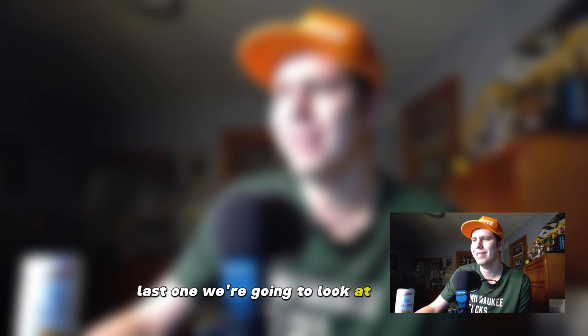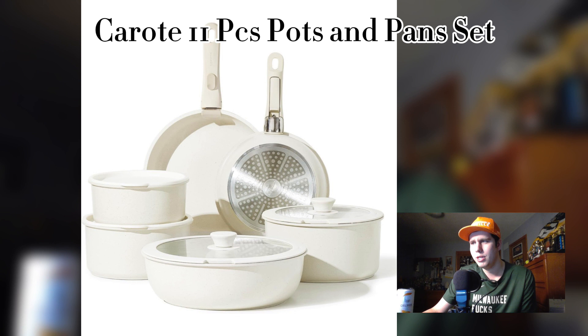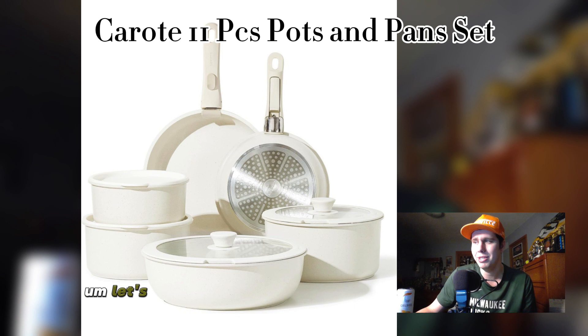Alright, the last one we're going to look at is the Karate 11-piece pots and pans set. Originally it retails for $139.99 — right now it is on sale at 57% off, only $59.99. I would grab this deal while you still can; that's an amazing price. Let's dive into the culinary experience with the Karate 11-piece pots and pans set and explore the features and benefits of this kitchen collection.